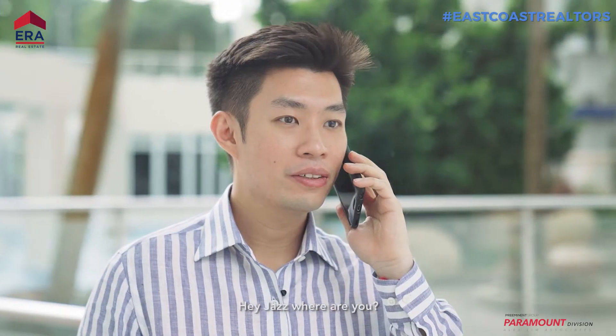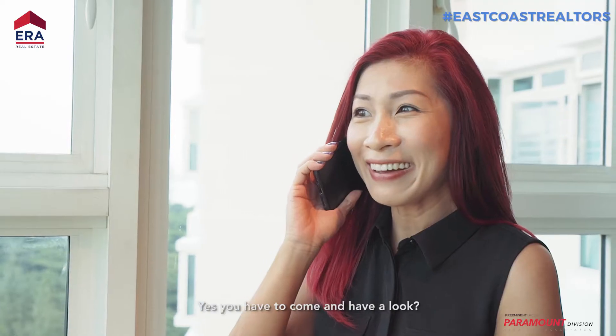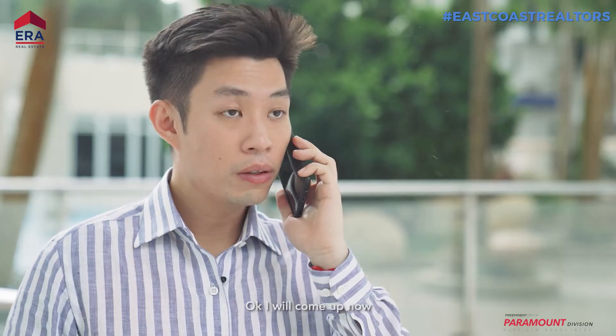Hi Brandon. Hey Jess, where are you? I'm in an art gallery. Art gallery? Yeah. You want to come and have a look? I'll come out now.